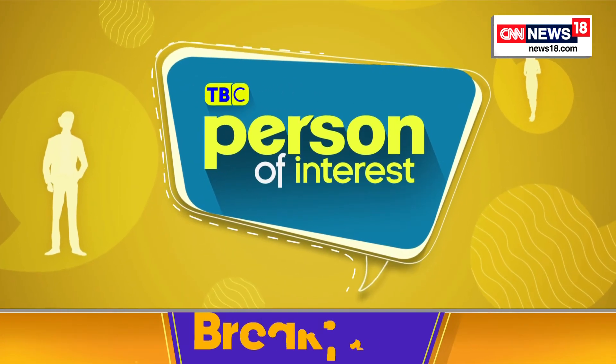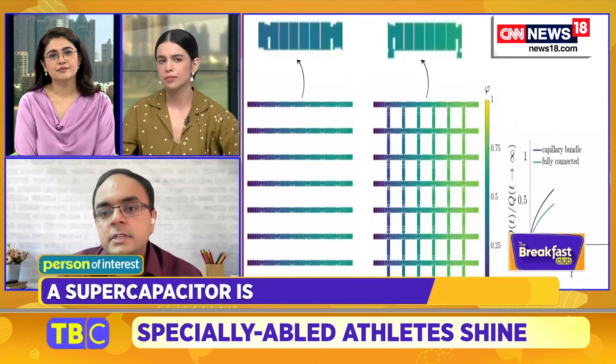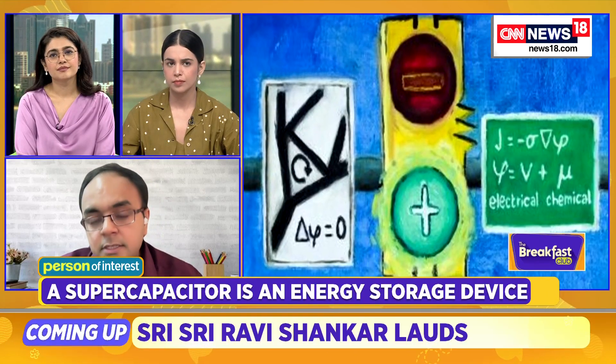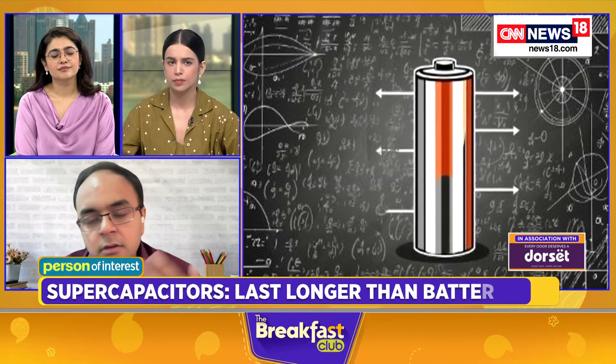Beyond just the potential speed of charging, are there other advantages to this technology? Could it hold an advantage over lithium batteries, especially in the Indian and Asian infrastructural context?